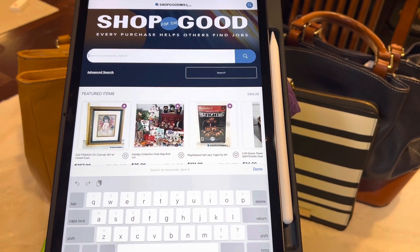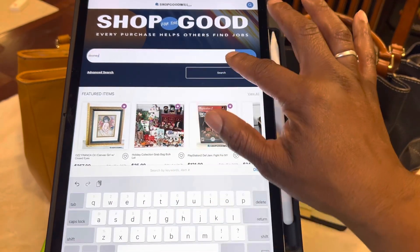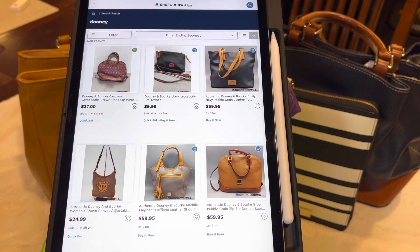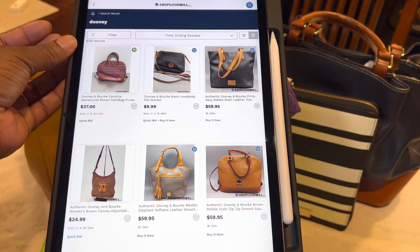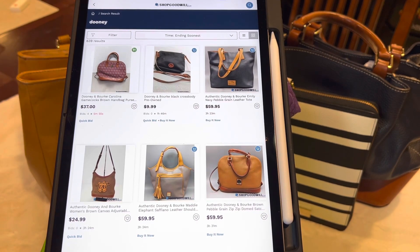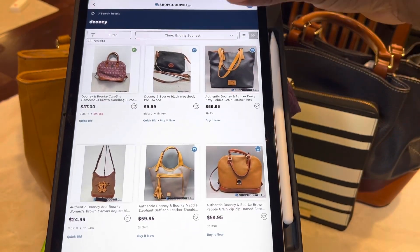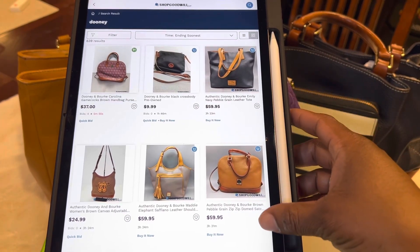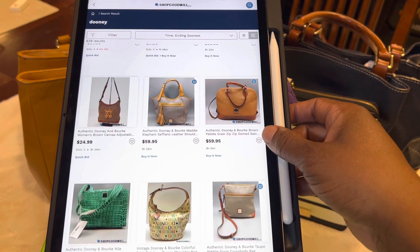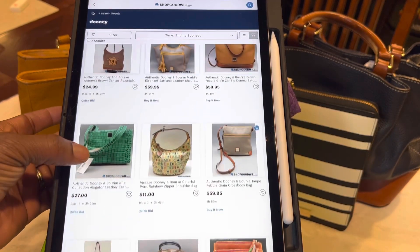Let's go ahead and do a search — let's search Dooney, one of my favorite brands. Now look up here: there are 639 results for Dooney. If you look, some of them say Quick Bid — that means you have to bid on the item. And some of them are Buy It Now, which means you don't have to bid on it.